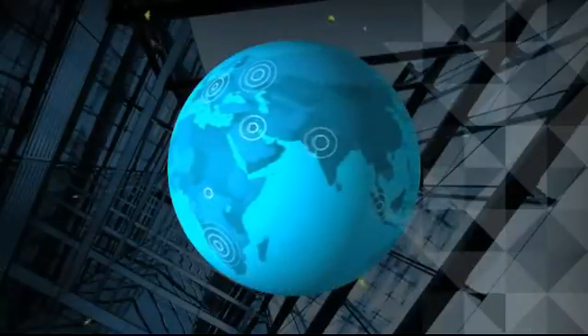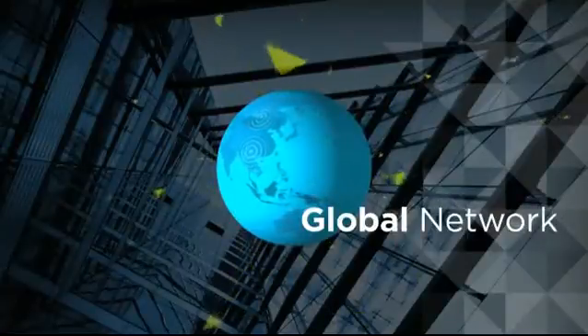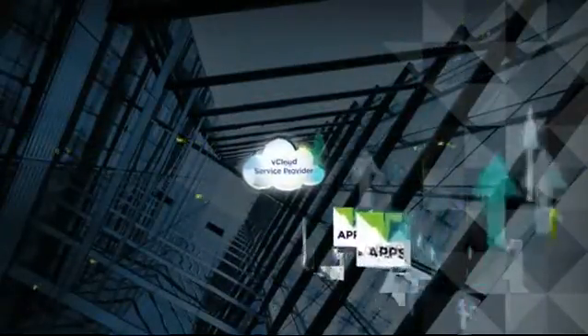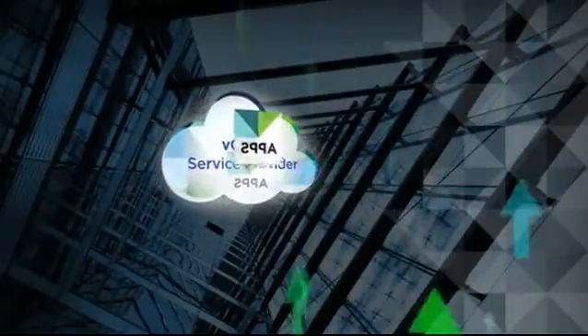Your journey begins by selecting a partner within our global network of qualified service providers offering vCloud services. With a vCloud service, you'll be able to easily move applications and information from your existing virtualized data center to your allocated resources on a VMware-based public cloud.